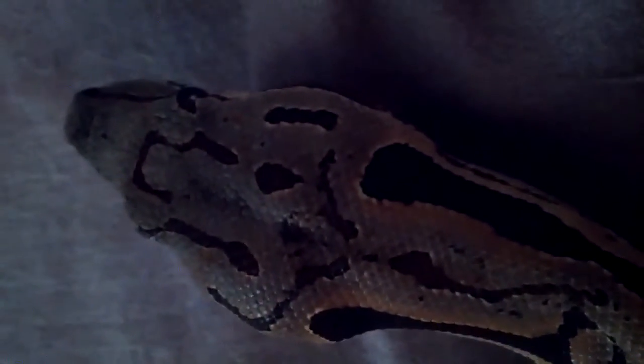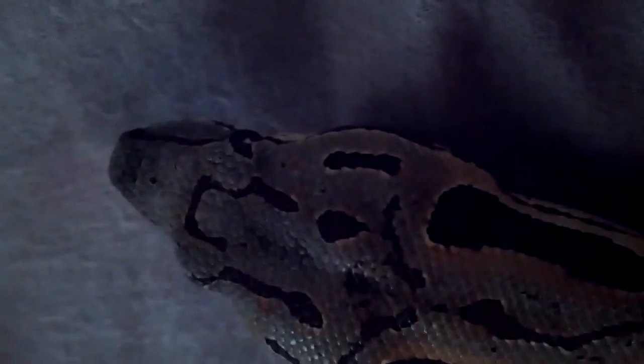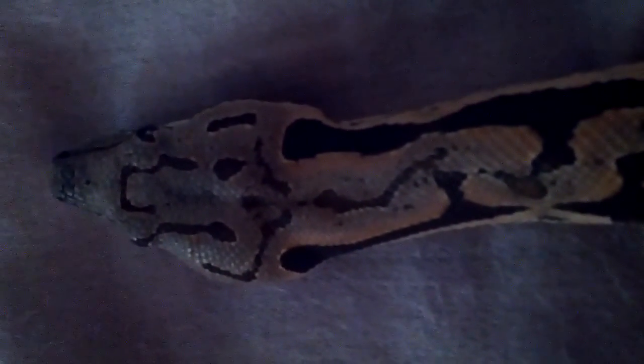Great temperament — I think they even have a better temperament than the red tails, but to each their own. Again, this is the Doomworld's boa; they originate from the Madagascar area.